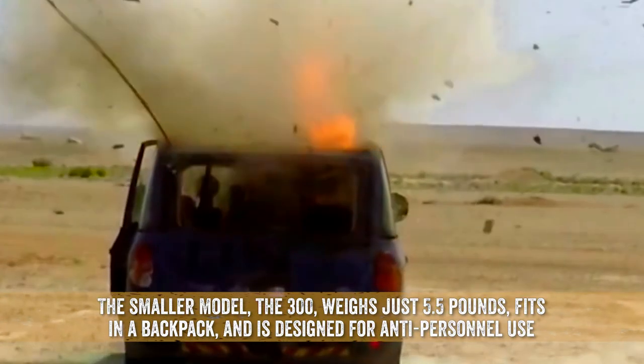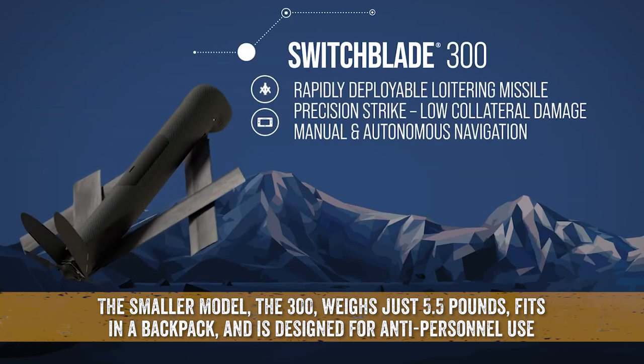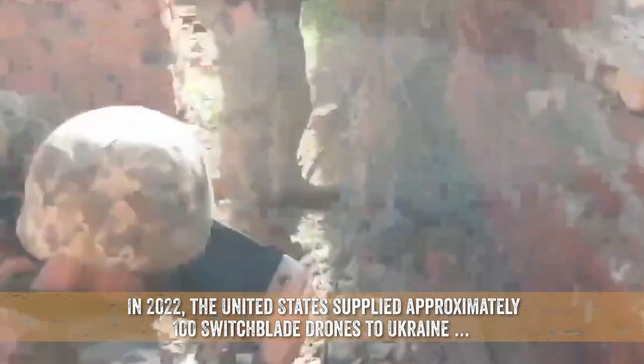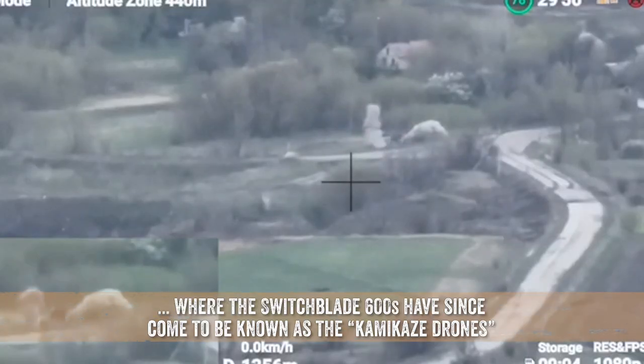The smaller model, the Switchblade 300, weighs just five and a half pounds, fits in a backpack, and is designed for anti-personnel use. The 600, the larger version, weighs about 50 pounds and carries a warhead that can destroy tanks. In 2022, the United States supplied approximately 100 Switchblade drones to Ukraine, where the Switchblade 600s have since come to be known as the Kamikaze drones.